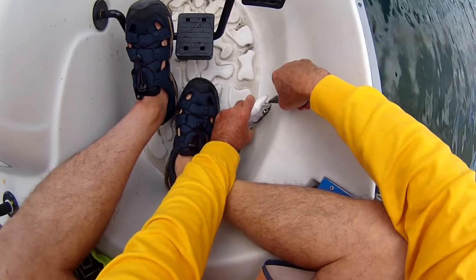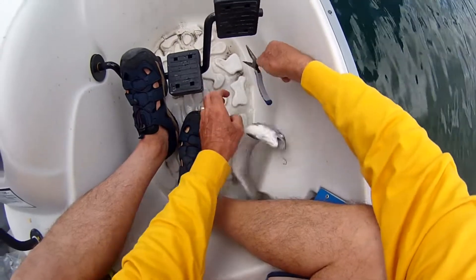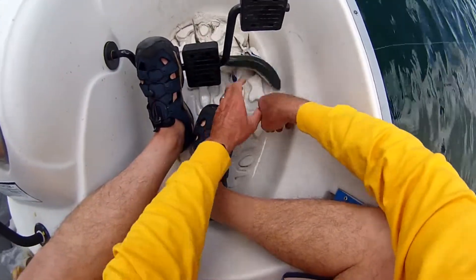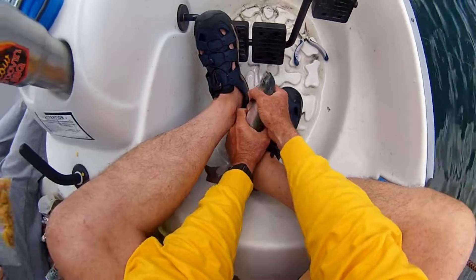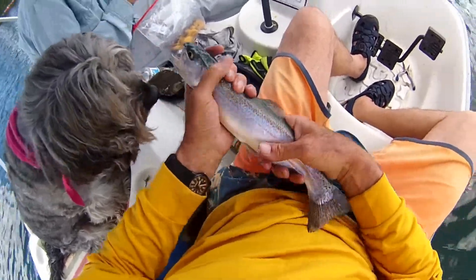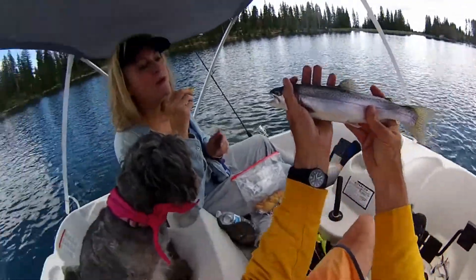Wow, good job. That's a nice rainbow. He'd quit flipping around so we can get a measurement on him. You quit flipping around there, young man. Weegee's like, man, what the heck is that thing? Smells kind of fishy. She's licking her lips. Yeah, that's a nice one. Beautiful.